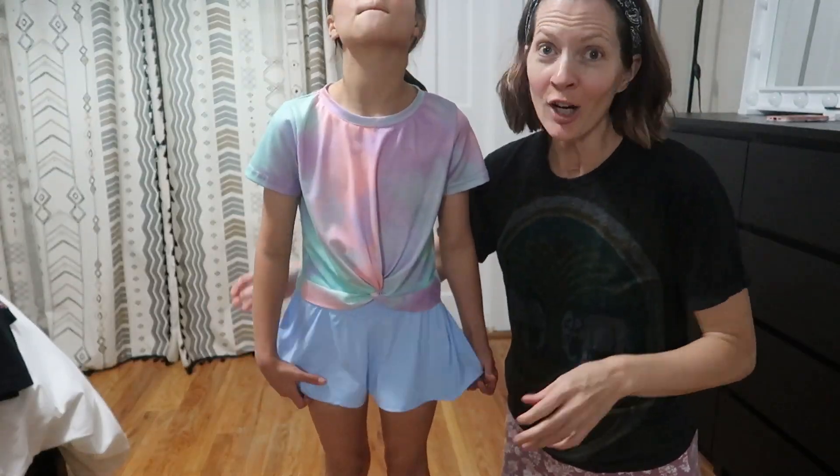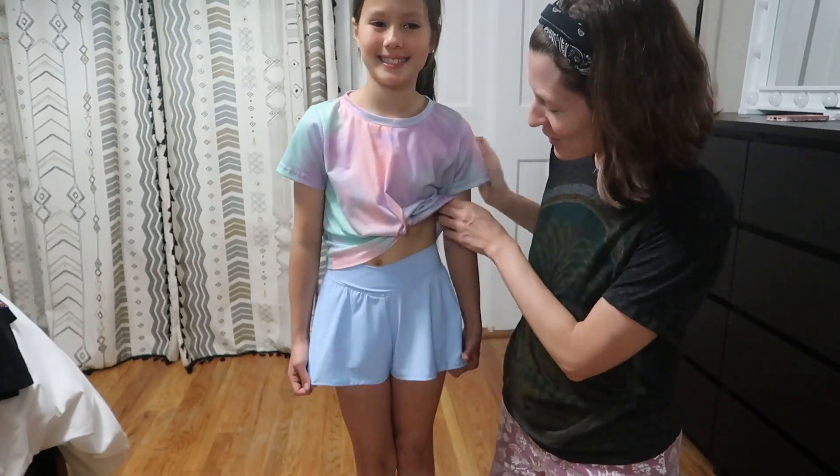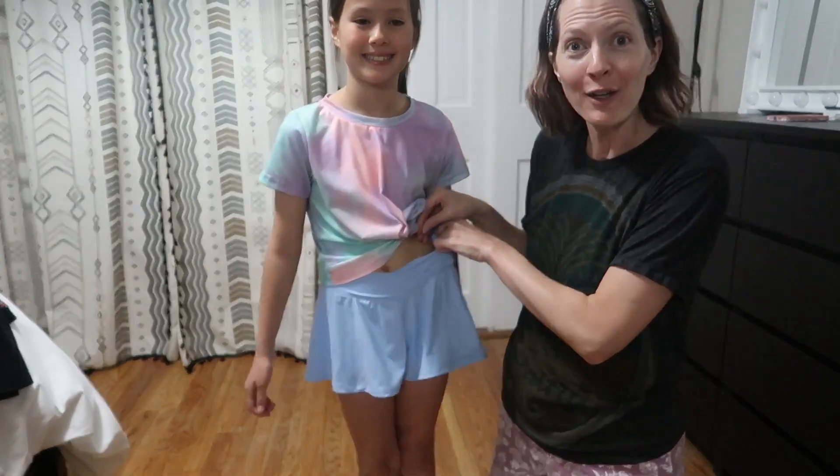This is a pair of Zack Lauder skorts — they are so cute. We ordered the wrong size; these were sent to review. This is the size 5'6", and she's 8 years old, but you'll see that they're super stretchy and fit.